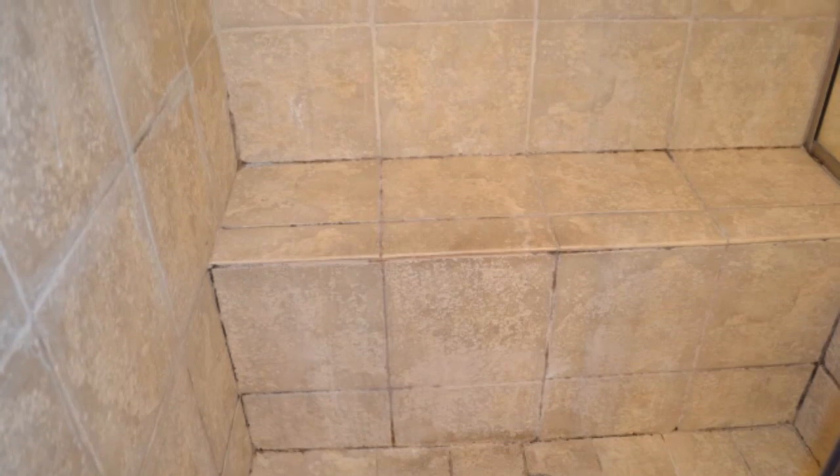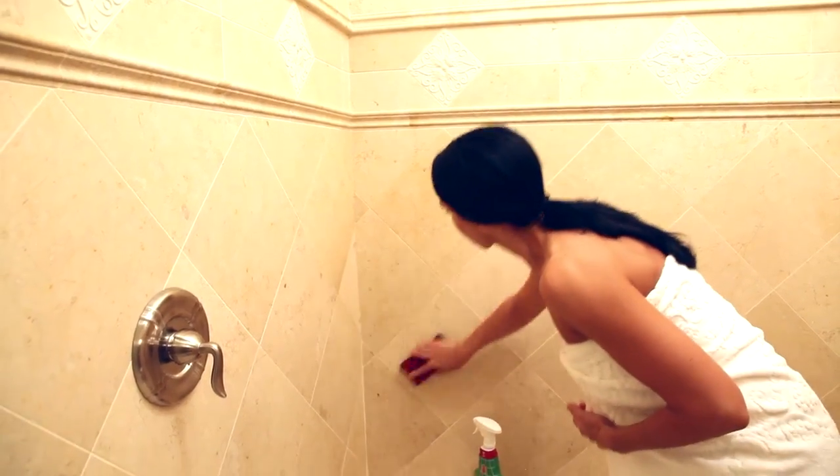Unsightly and stained grout is wiped away with Kleenex Grout Cleaner and Protectant. Simply spray it on, let it sit, and brush away years of ugly mold and mildew stains, and protect against soiling.